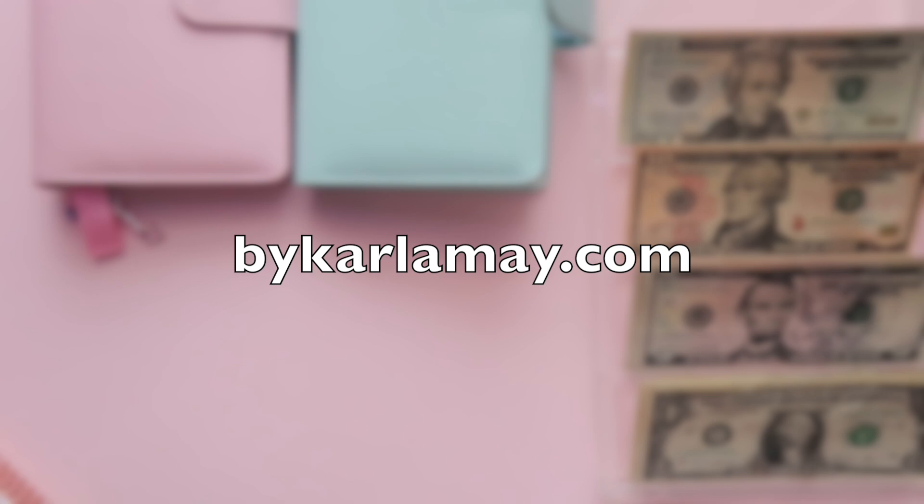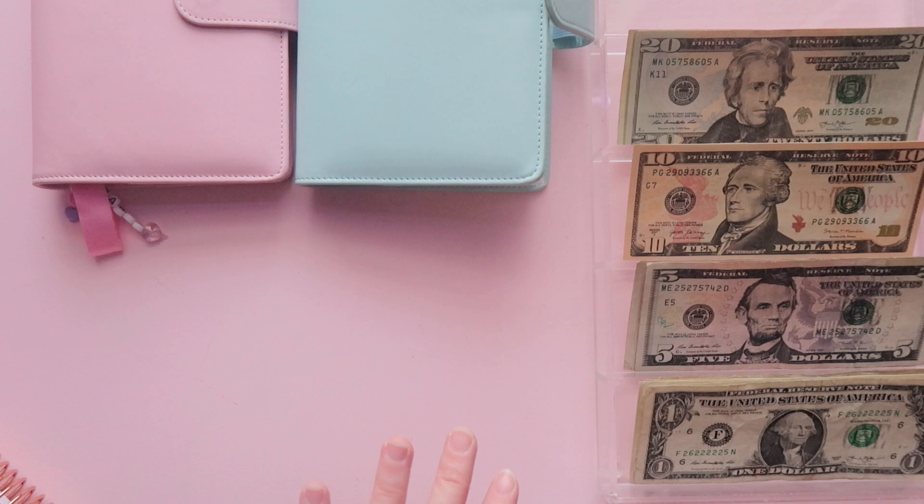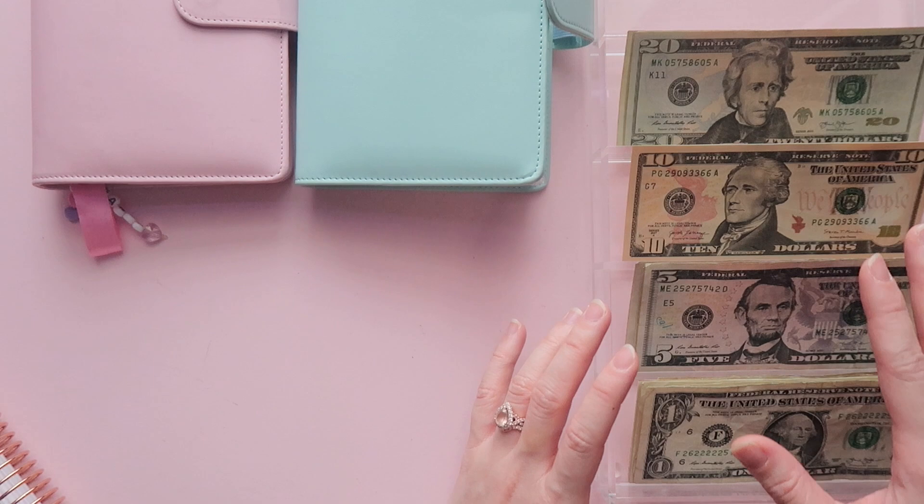Hey guys, Carla here! Welcome back to the channel. Today I will be cash stuffing our paycheck number four, the last paycheck for the month of November. We're going to transition into the next month, and what we're going to do is stuff our envelopes. This is only my husband's paycheck.